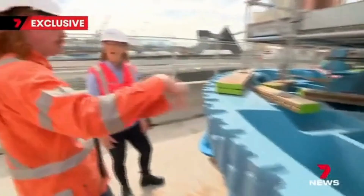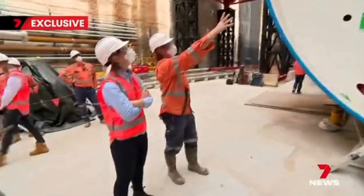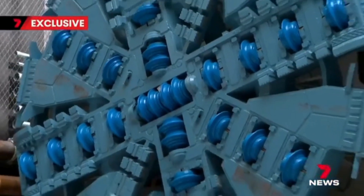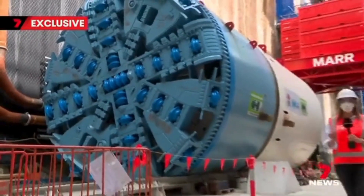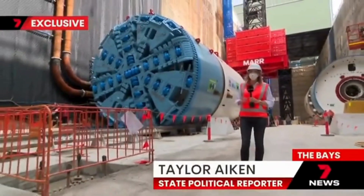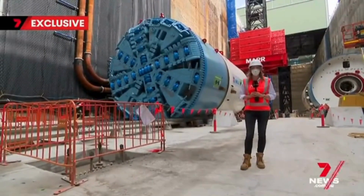Red Dog has been driving TBMs for 18 years. Heading below the harbour is a new challenge. We can pressurise the front of the cutter head to match the water pressure. These tunnel boring machines are fitted with a specialised cutting head to excavate the sandstone that lies deep under Sydney Harbour. But despite their sheer size, it's slow going, travelling at just 15 metres every day.